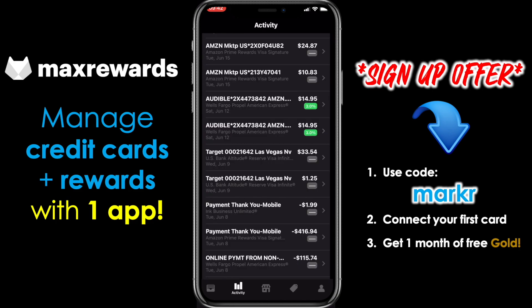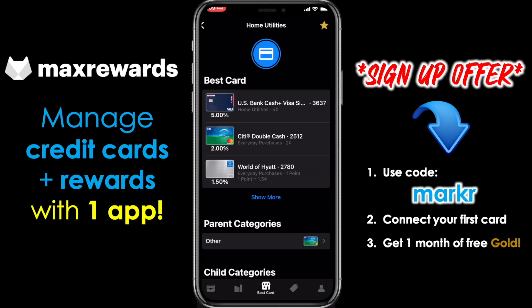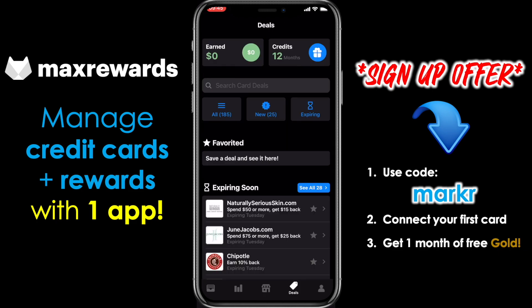Max Rewards is a fantastic app to manage all of your credit cards and rewards in one place. It also allows you to track your purchases across all cards and helps you identify which card to use to earn the most rewards. If you sign up for Max Rewards Gold, it automatically activates your card linked offers, quarterly spend categories, and a whole lot more. You can get your first month free by using the link in the description.